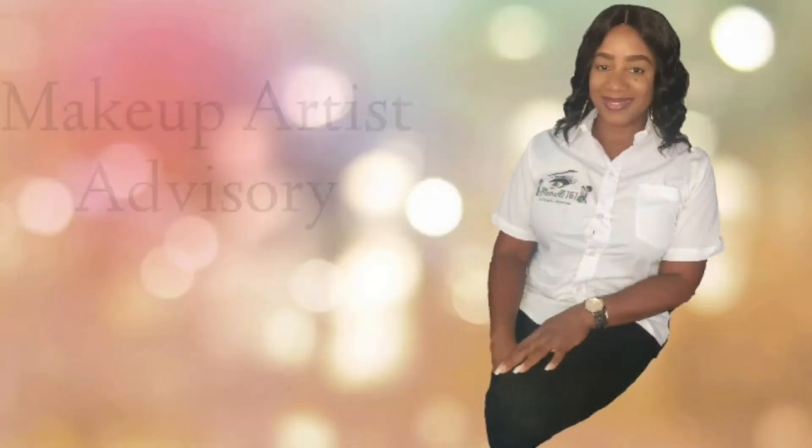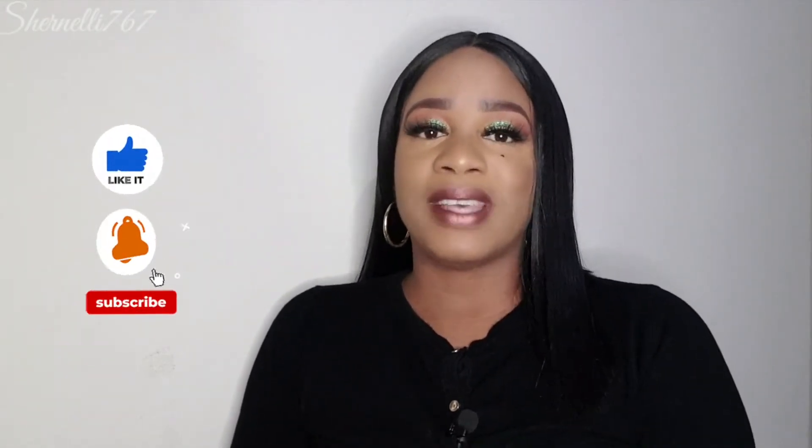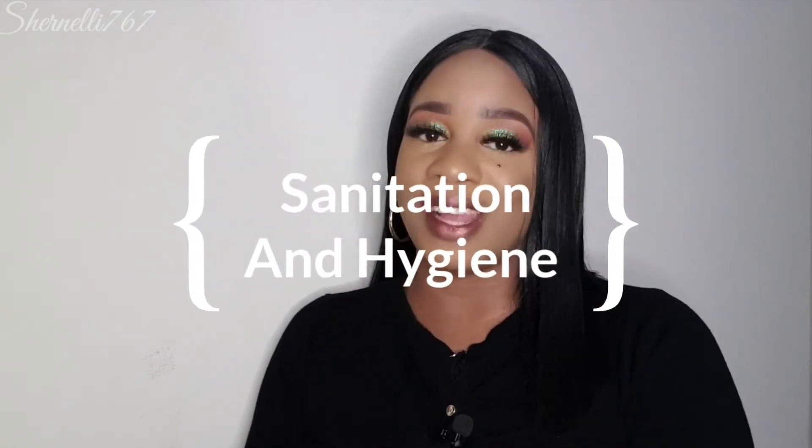Use a face shield to protect both you and the client. I've been in the makeup industry for 14 years and I started using a face mask 14 years ago. Hi everybody, welcome back to my channel Chenely 767 — hope everybody's having a blessed day today.